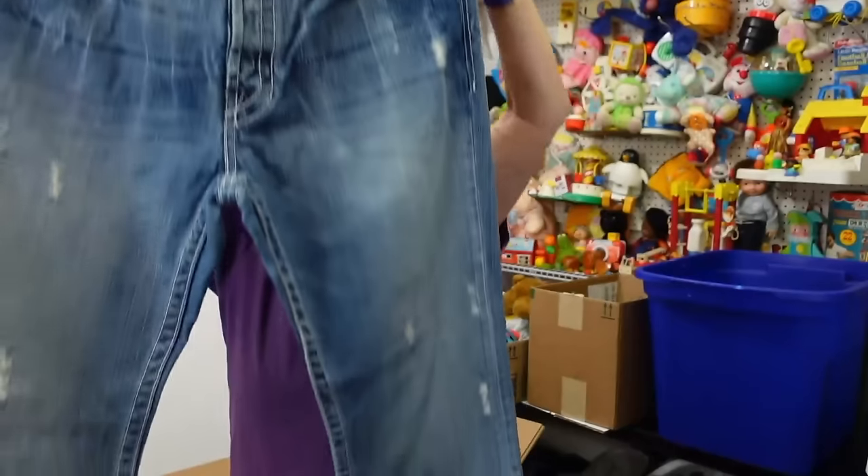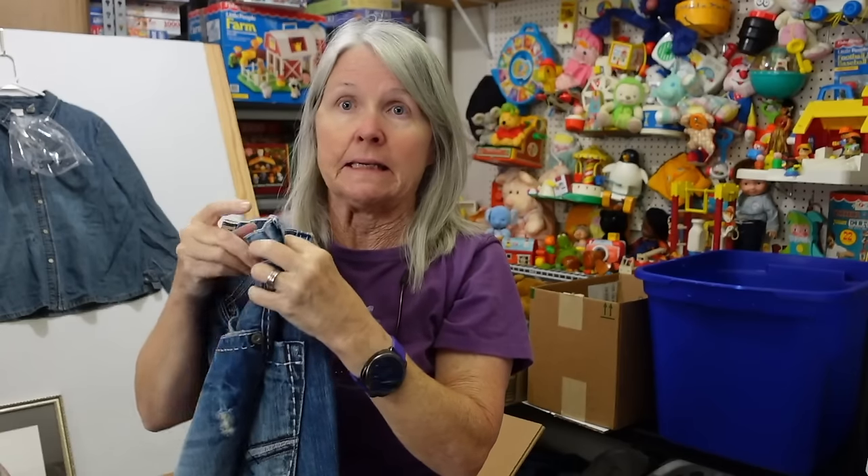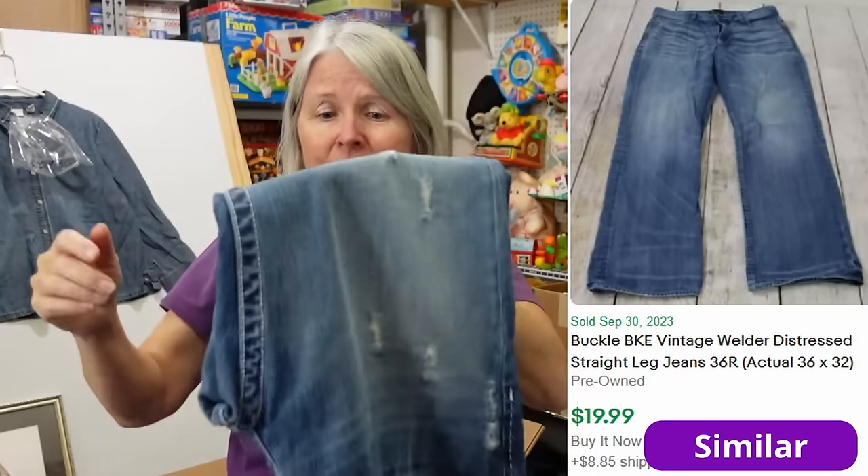BKE — that's not bad, Fulton style, size 36. And I'm going to tell you, these do not have the Goodwill smell. They smell like they've been freshly laundered. BKE is a good brand for us.